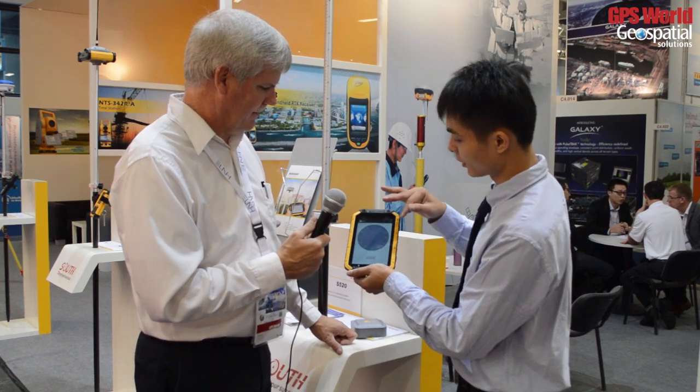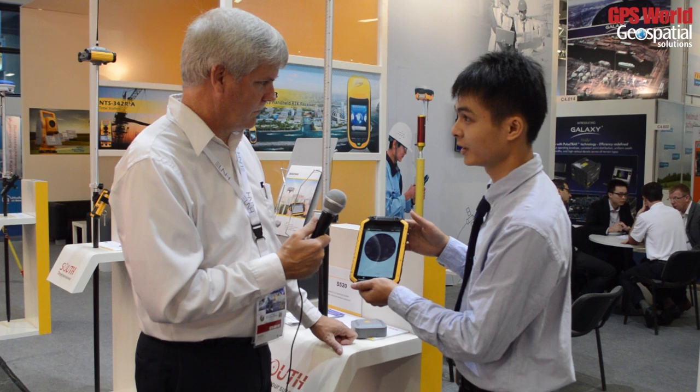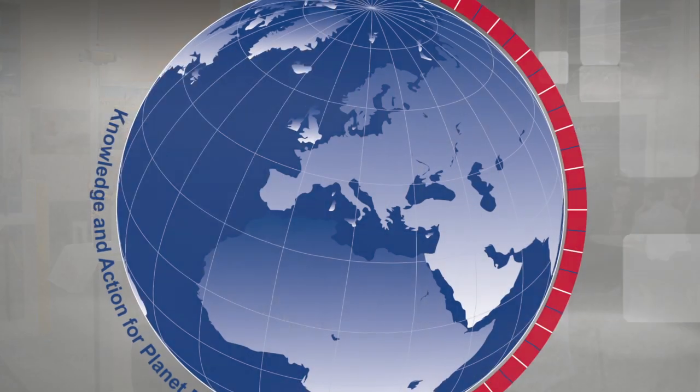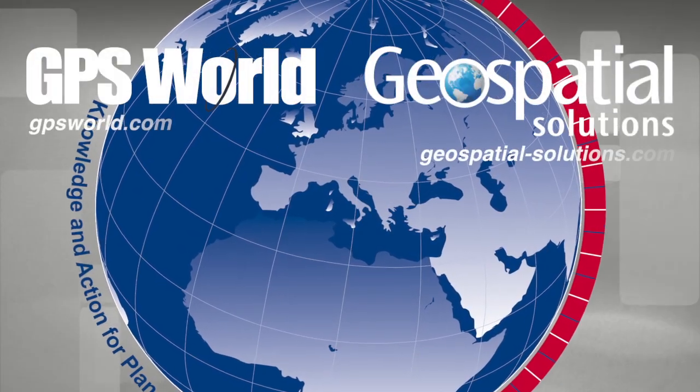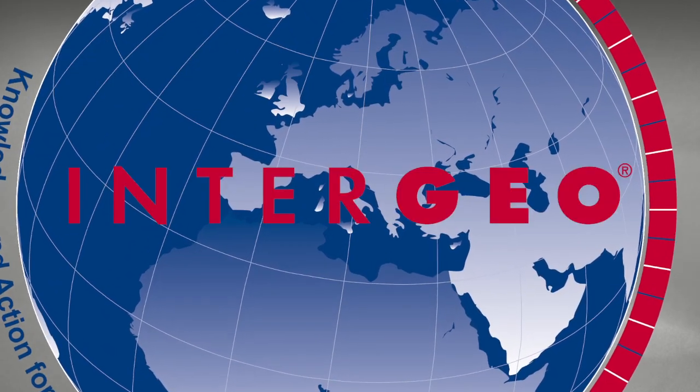We call it GSTAR — it's developed by our company. Well, thank you very much. Thank you.